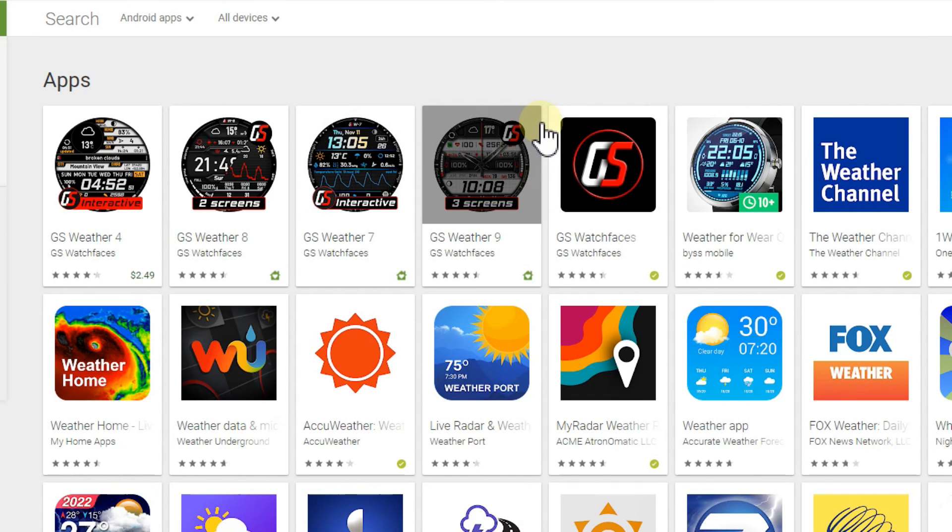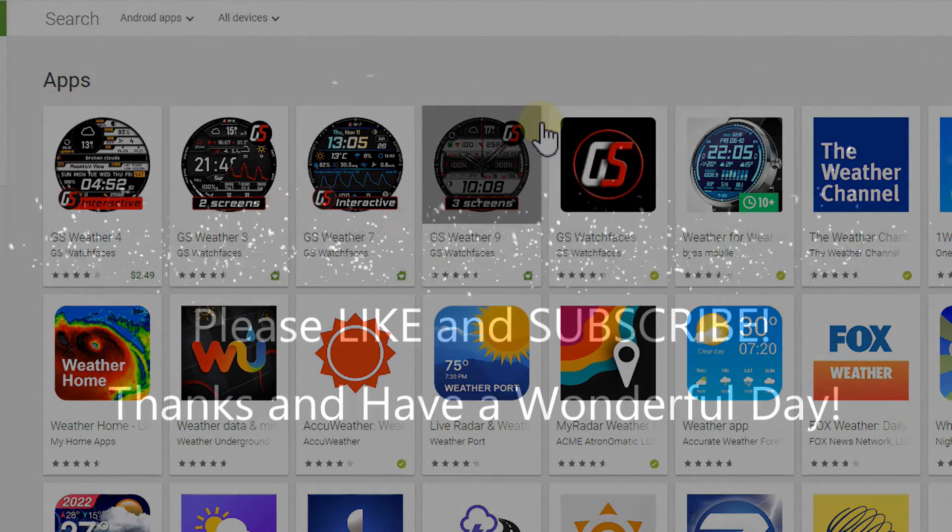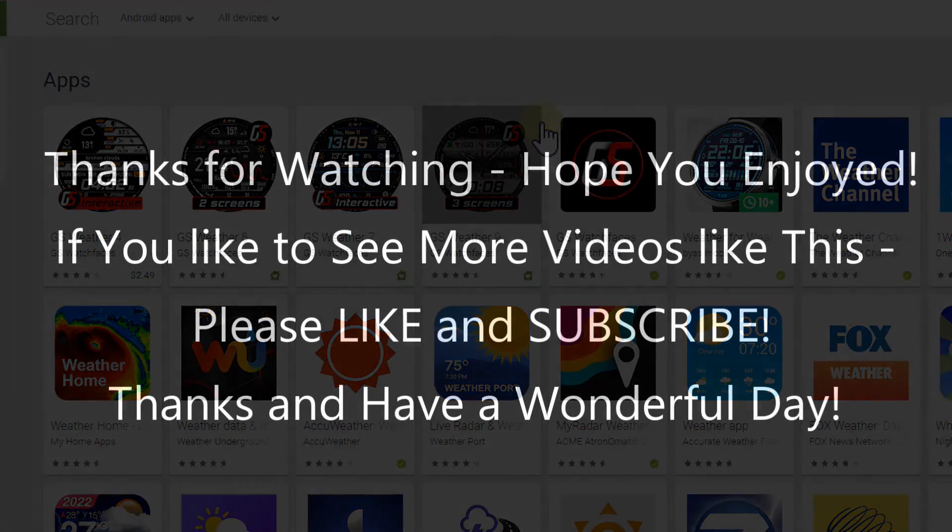That's it from my side. It would be really interesting to learn from you what you think — what's your favorite? Just let us know down in the comments. I'm always happy to talk about these things, and if you like the video, give me a thumbs up and subscribe to my channel. Thanks for watching, see you next time.